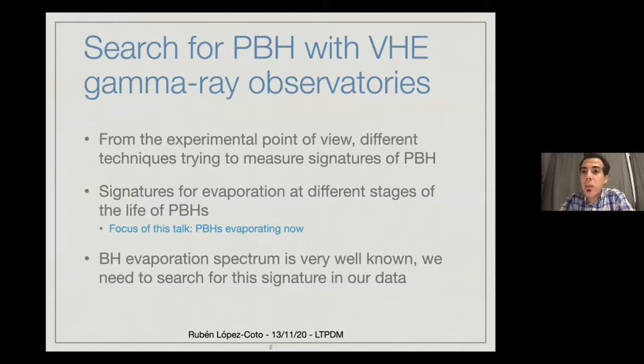From the experimental point of view, as you've been seeing this week, there are several techniques that try to measure the signature of primordial black holes. What I'll be talking about here is the search for evaporation of these black holes at the final stages of their lives — the evaporation of these primordial black holes right now. As we know, the evaporation of a black hole is pretty well known, and at the end of their life, they should emit a flash of gamma rays that should be detectable by the current generation of very high energy gamma ray facilities.